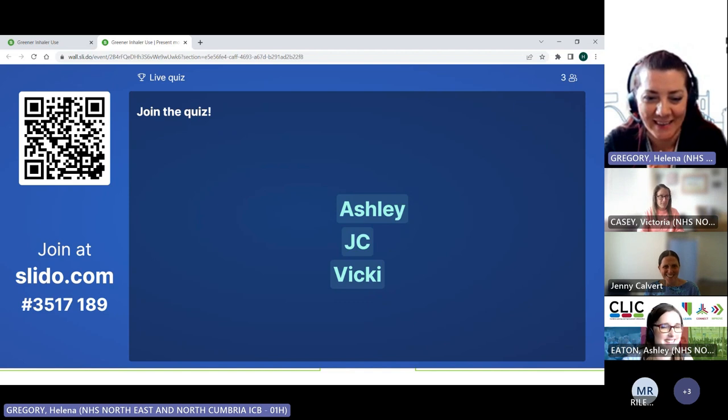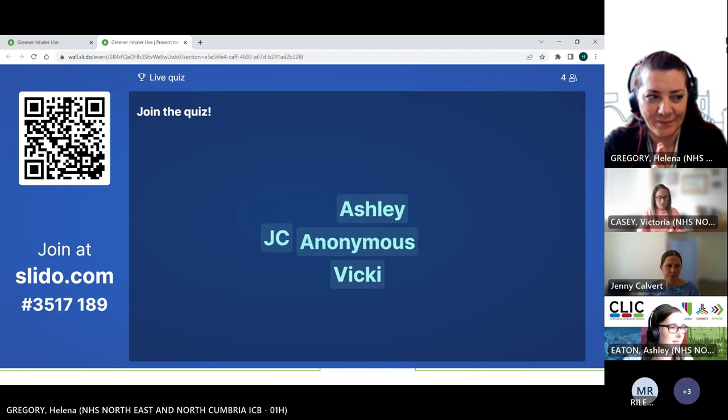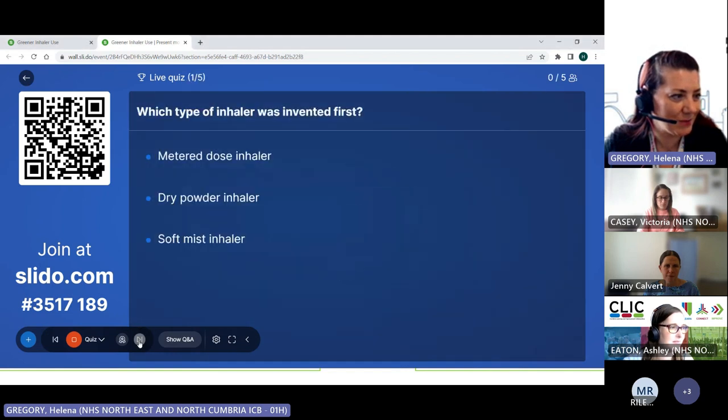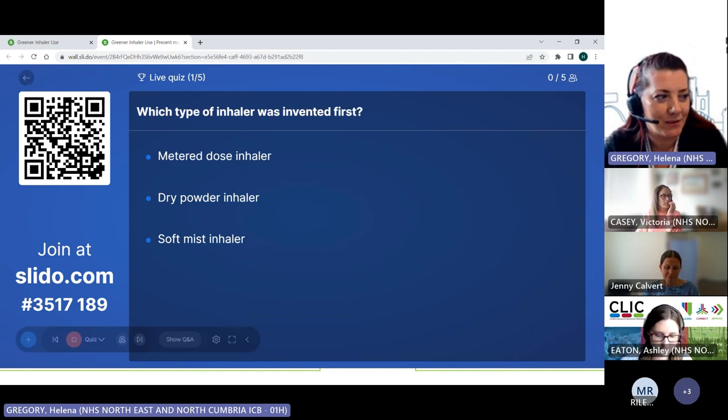Come on folks, we've got three in — get your names in there. We'll make a start on the quiz. Okay, question one: which type of inhaler was invented first? Is it a metered dose inhaler, a dry powder inhaler, or a soft mist inhaler?